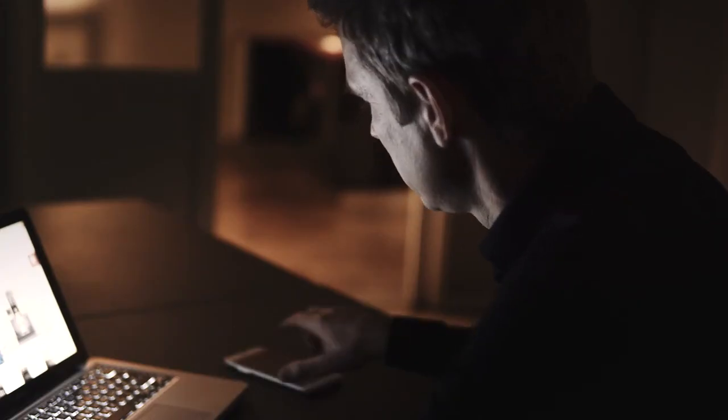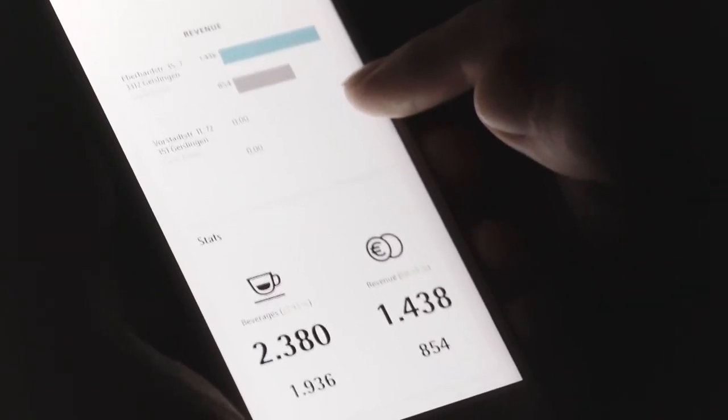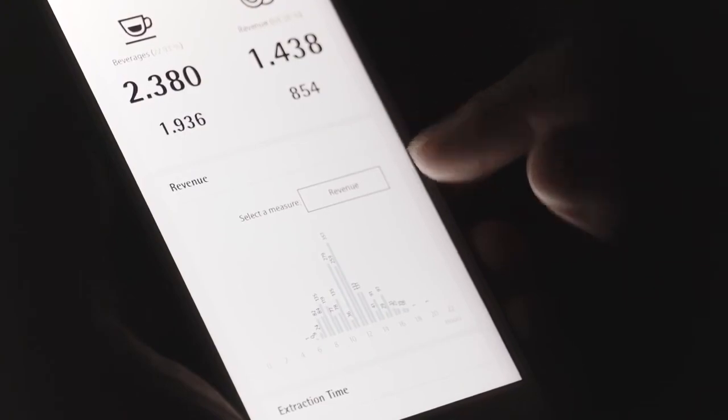With the option of integrating the WMF9000S Plus into the WMF Coffee Connect digital platform, you can keep the machine in sight at all times — reliable, accessible anywhere and anytime — meaning you can make your business operations even more efficient and more profitable. The WMF9000S Plus: more ease of use, more flexible, more individual, more powerful.